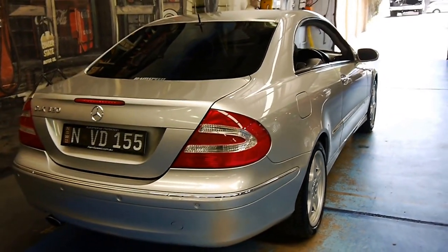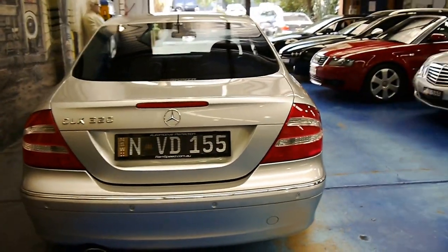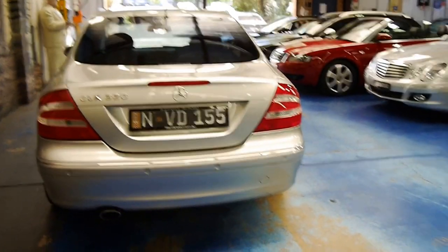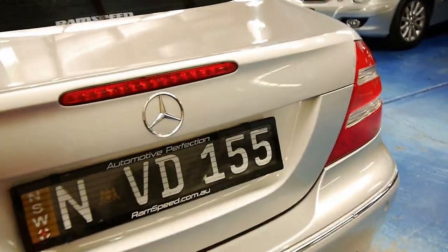The parking sensors are factory. It's been serviced by Mercedes-Benz up until about 160,000 Ks from what I can see, and then it went to a specialist called Ram Speed who do a lot of Mercedes-Benz work. It's got the very reliable five-speed gearbox coupled with the V6 engine.